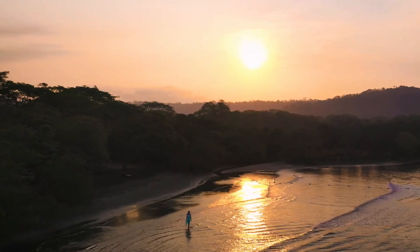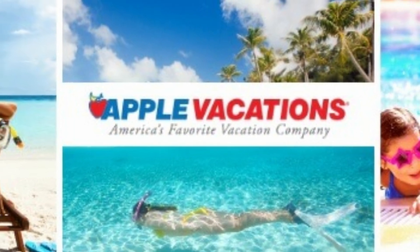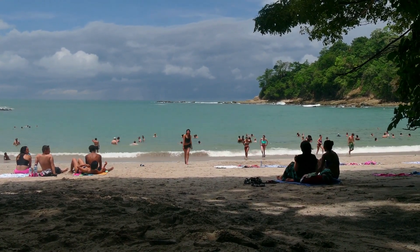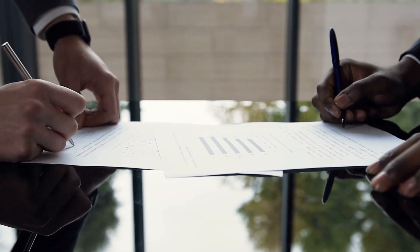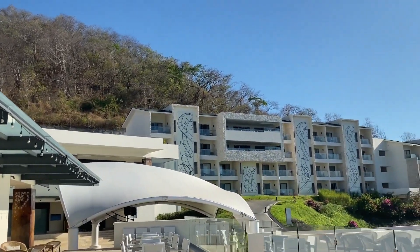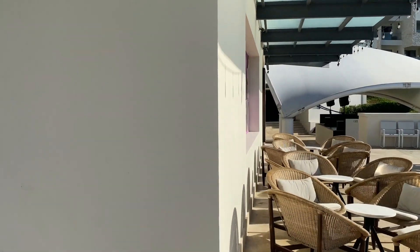To book your stay at Planet Hollywood Costa Rica you've got options — you can do it directly on the resort's website, or check out tour operators like Apple Vacations and Costco Travel for great deals. Getting around the resort is pretty easy; you can walk around, but note there are some steep hills, or you can wait for a golf cart shuttle. The legal drinking age here is 18 and bartenders won't serve alcohol to minors. If you need help with reservations or have questions, give the resort a call at 1-866-921-7925.